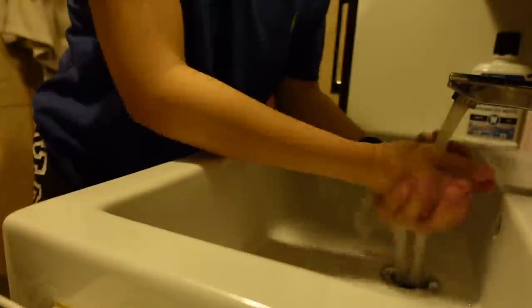After tidying up my bed, I went to the bathroom and did the necessary hygiene stuff that we all do.